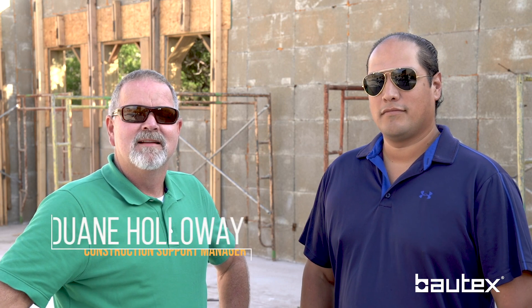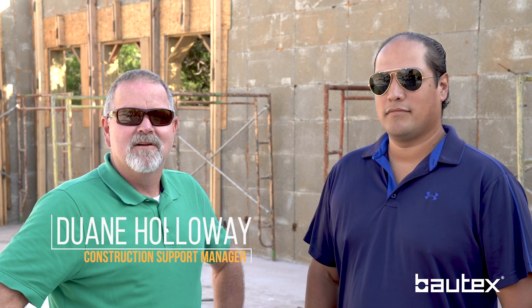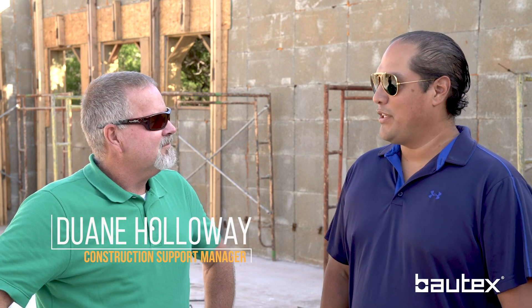We're in Bulverde, Texas today on a custom residential project with Robert Gonzalez with Riverstar Homes. How are you doing Robert? So this is one of your first projects with Baltex, or the first project with Baltex. Was this project something that y'all brought in or was it an owner driven project?